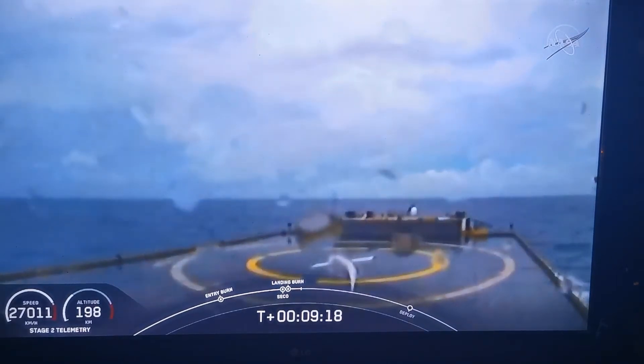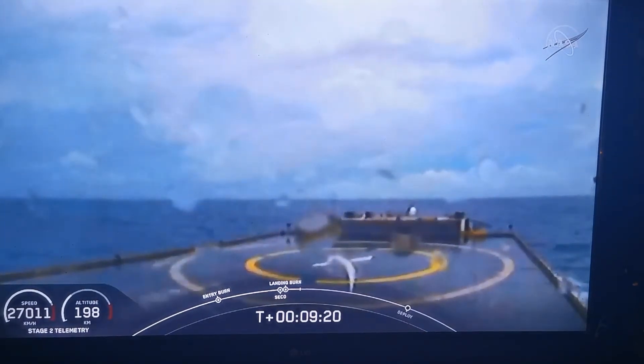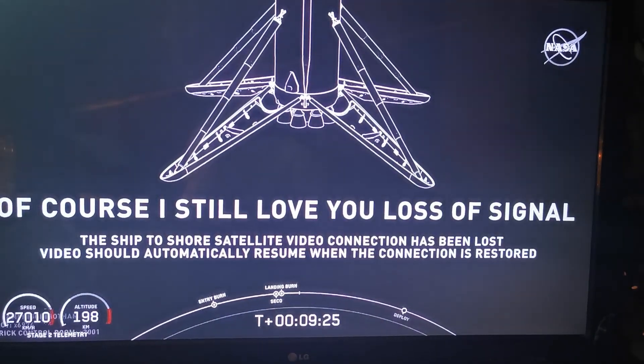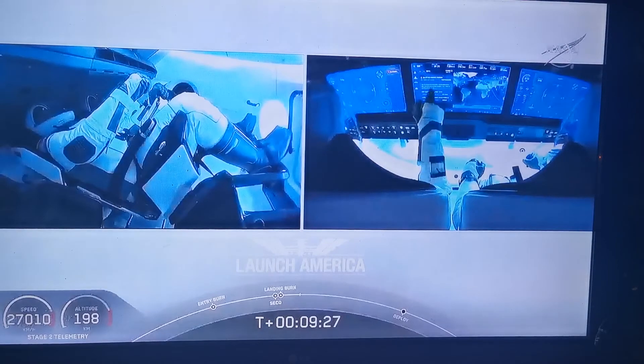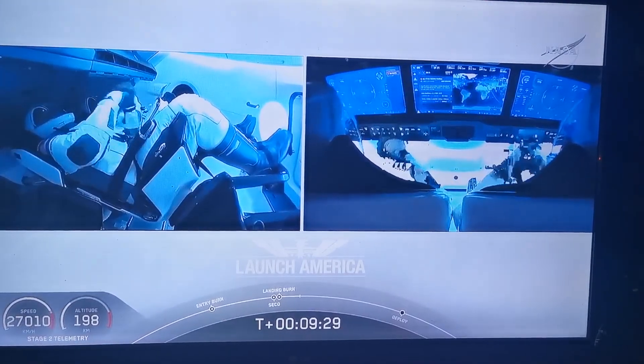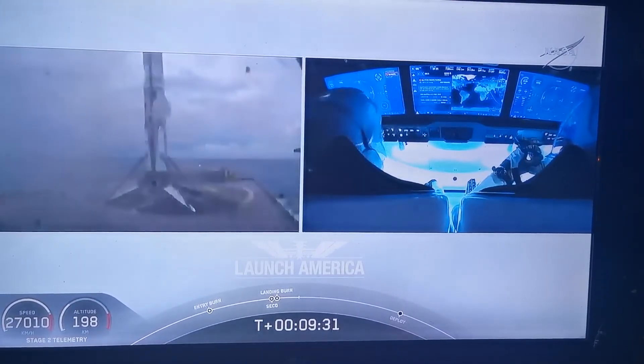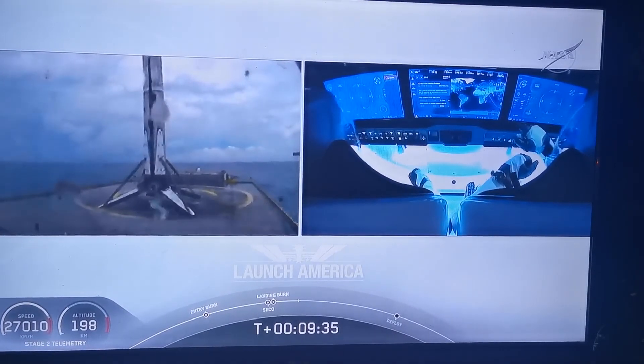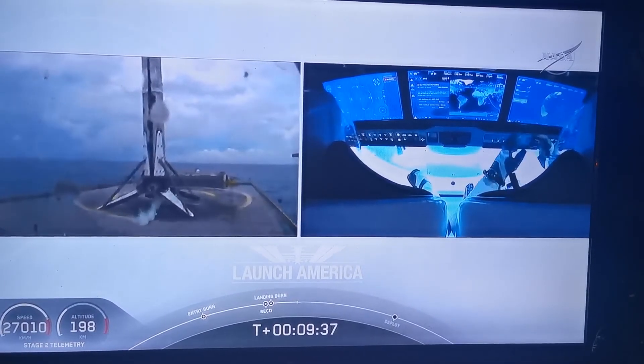What you're seeing on your screen is a live view of our drone ship, where our first stage will be coming down. Looks like we lost that live view, but we'll wait for confirmation of that landing shortly. Falcon 9 first stage successfully landed. And there you can see on your screen — Falcon 9 has landed.